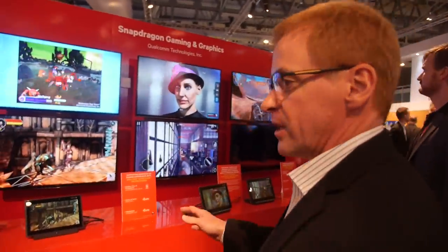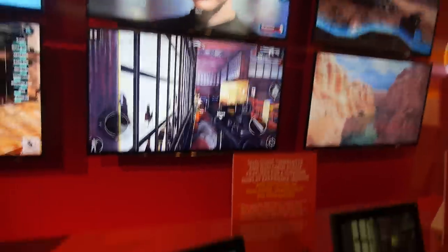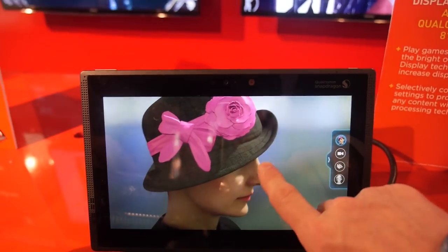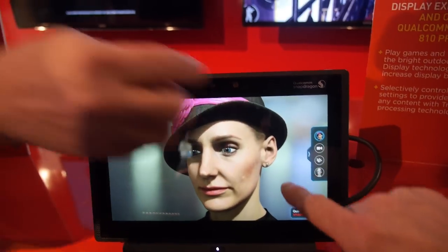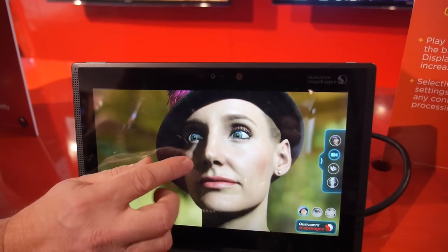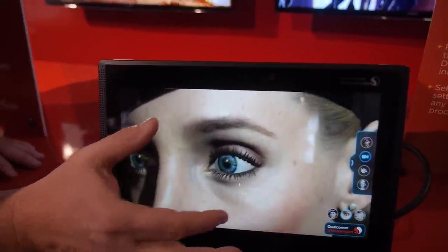Over here we've got a lot of our graphics capability. With the Adreno 430 in the Snapdragon 810, we've got customized games and the ability to do a tremendous amount of customized shading. This shows the ability to do customized graphic toning and shading, which is something the 810 is really good at because it's got the Adreno 430.